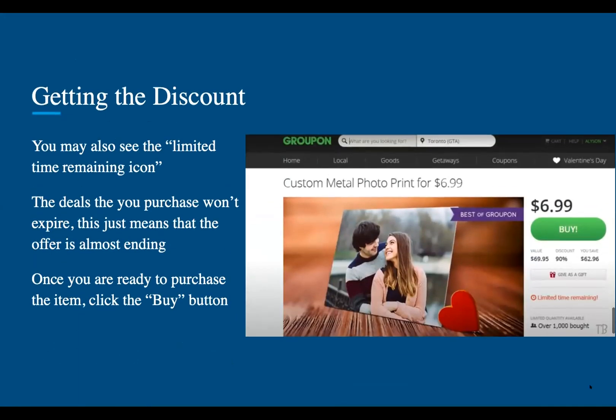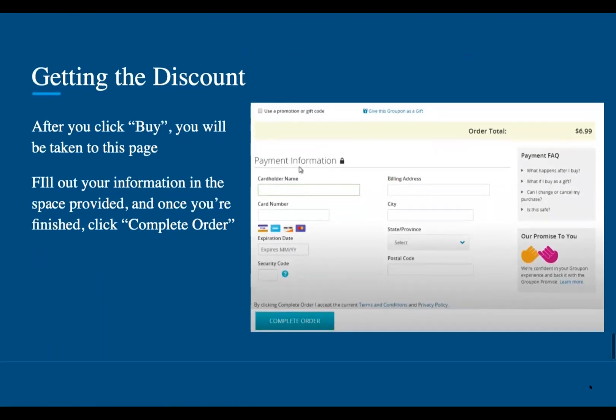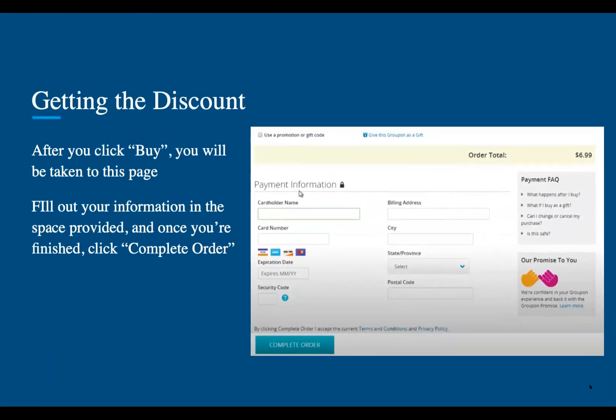You may also see the limited time remaining icon. The deals you purchase won't expire — this just means that the offer is almost ending. Once you're ready to purchase the item, click buy. After clicking buy, you'll be taken to a page where you should fill out your information in the space provided. And once you're finished, click complete order.